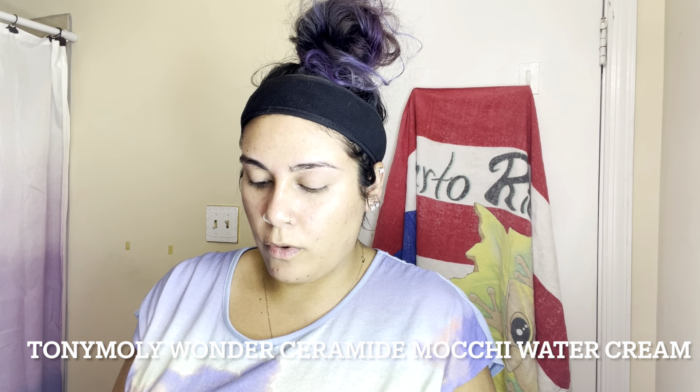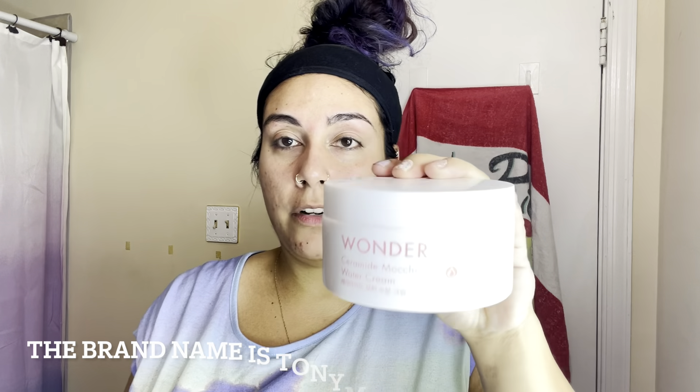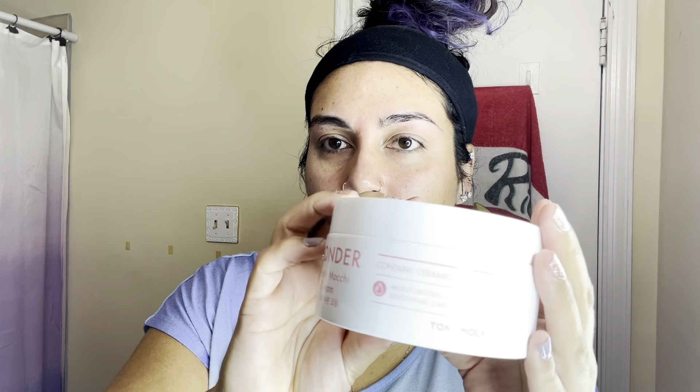To recap: toner was step four, essence was step five. Now we're going to do moisturizer — I always do moisturizer before eye cream. I'm using the Mochi Water Cream by Wonder. It's a Korean beauty brand, comes in a huge jar, smells great, and you only need a little bit. It spreads very easily and is super moisturizing. Always apply to your neck as well, in an upward motion.